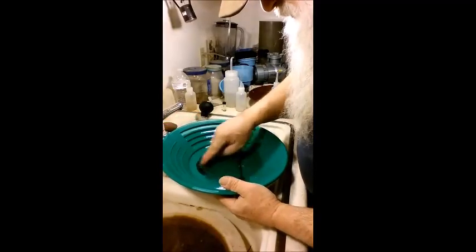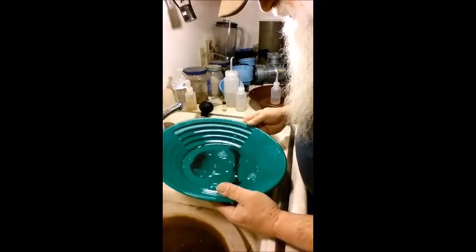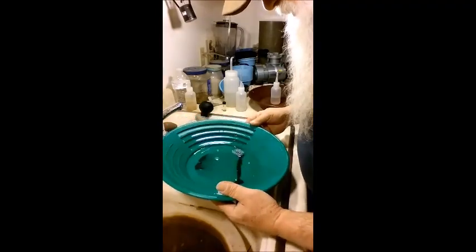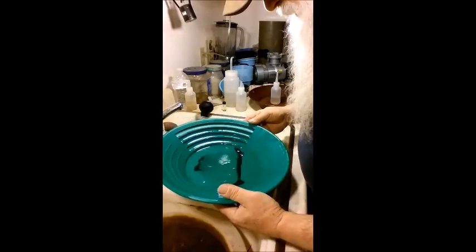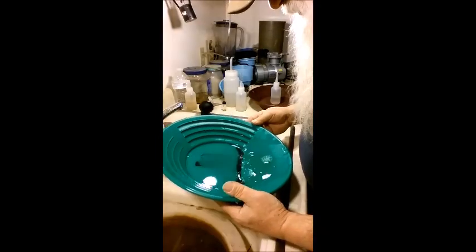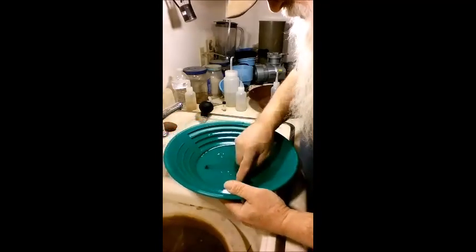That's pretty cool — another one trying to get away. We'll be done here in just nothing flat. Of course it was only a one-ounce vial full of concentrates — I mean, really, how long could that take? But man, there's a bunch of it in here.